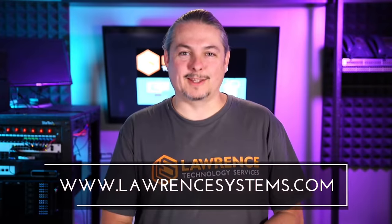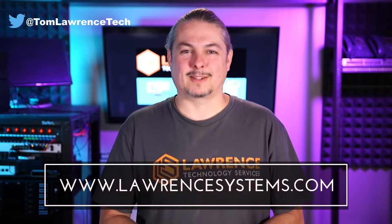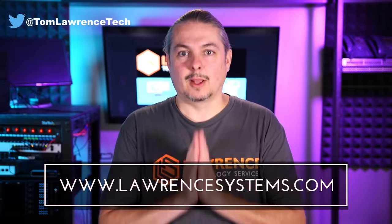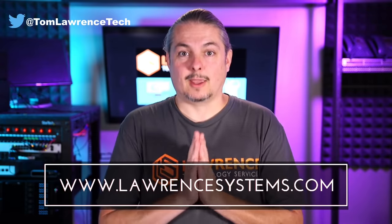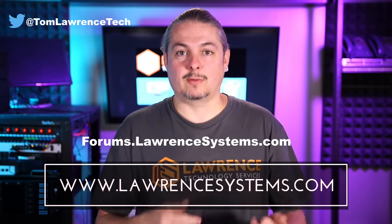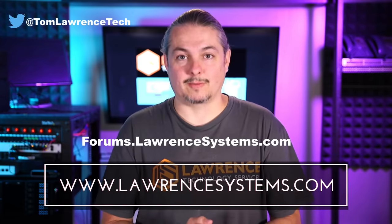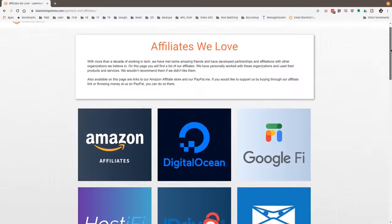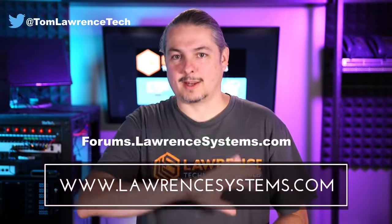Thanks for making it to the end of the video. If you liked it, please give it a thumbs up. Hit subscribe and the bell icon so YouTube notifies you when new videos come out. If you'd like to hire us, head over to lawrencesystems.com and fill out our contact page. Head over to forums.lawrencesystems.com to carry on the discussion — suggestions for new videos are accepted there too. Check out our affiliate page for great tech offers. Thanks for watching and see you next time.